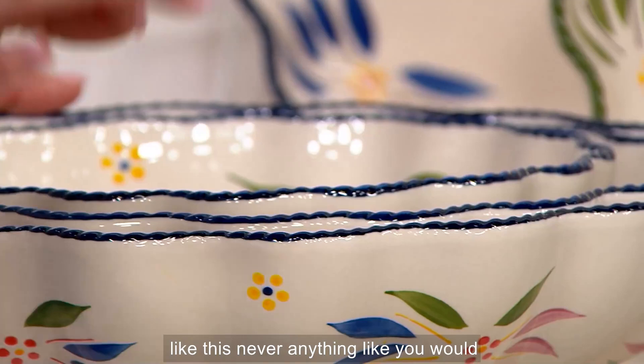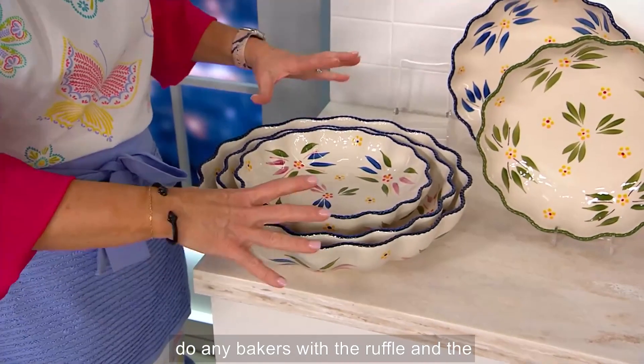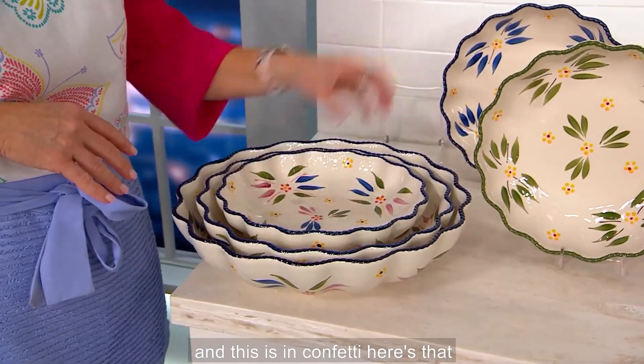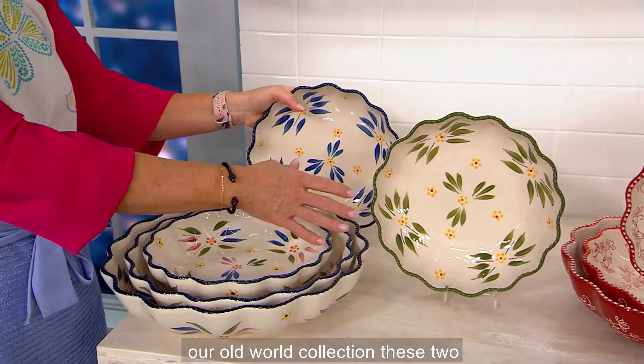You've never done anything like this before. You would basically have to ask the manufacturer to build a new kiln in order to do any bakers bigger than that. With the ruffle and the fluting — stunning. Here's our old world in confetti, the beautiful blue, and the green — our three most popular colors in our old world collection.